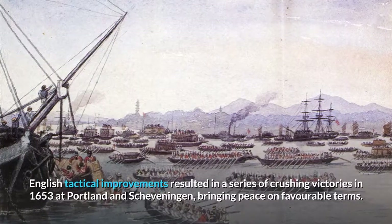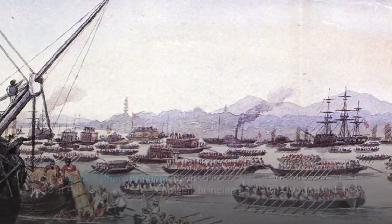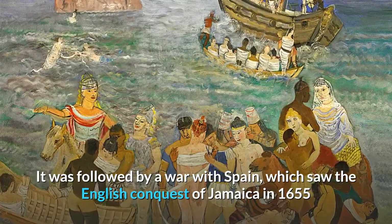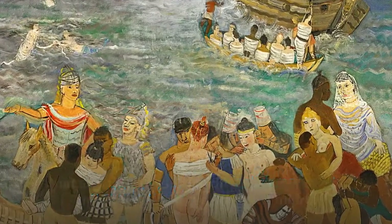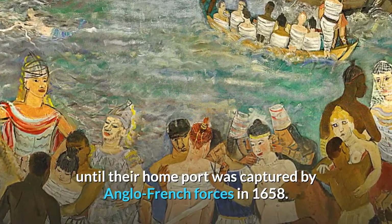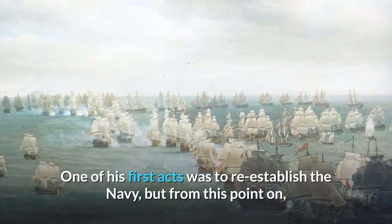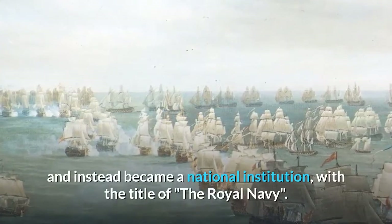English tactical improvements resulted in a series of crushing victories in 1653 at Portland and Scheveningen, bringing peace on favourable terms. This was the first war fought largely, on the English side, by purpose-built, state-owned warships. It was followed by a war with Spain, which saw the English conquest of Jamaica in 1655 and successful attacks on Spanish treasure fleets in 1656 and 1657. The English monarchy was restored in May 1660 and Charles II assumed the throne. One of his first acts was to re-establish the navy, and from this point on it ceased to be the personal possession of the reigning monarch and instead became a national institution with the title of the Royal Navy.